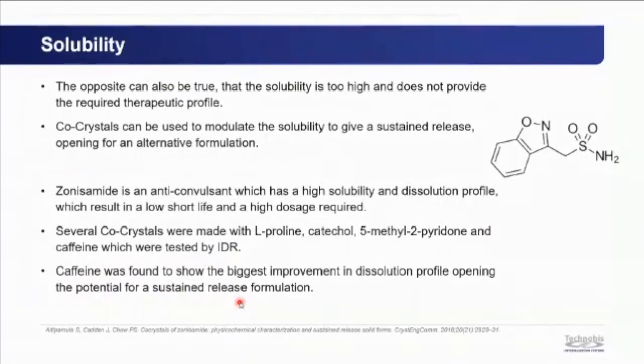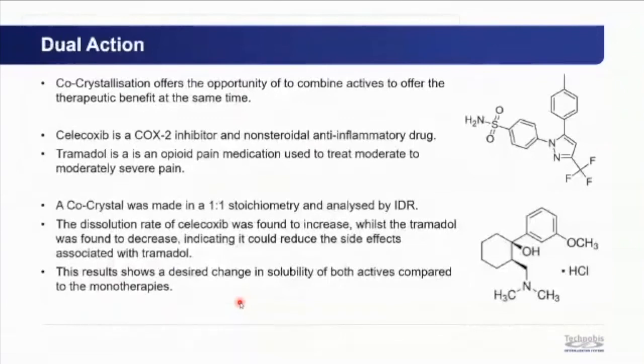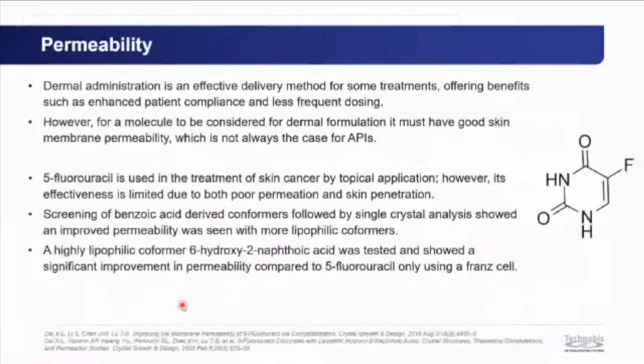Co-crystals can combine two active pharmaceutical ingredients for dual action. A 1:1 co-crystal of celecoxib (a COX-2 inhibitor and non-steroidal anti-inflammatory) and tramadol (an opioid pain medication) was prepared. Dissolution profiling showed increased celecoxib release and decreased tramadol release, suggesting reduced tramadol side effects — demonstrating a benefit over either mono-therapy alone.